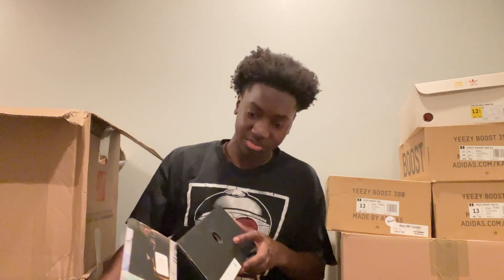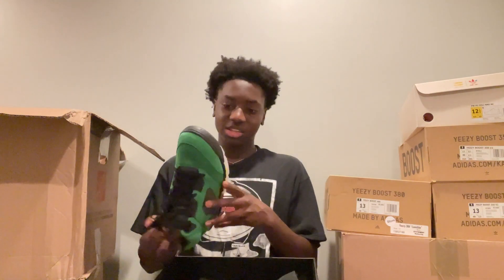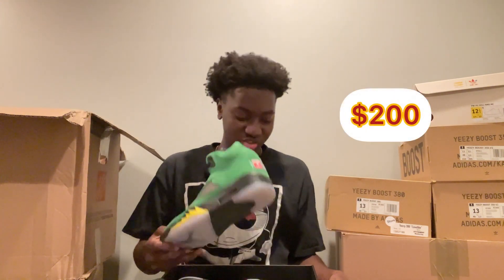Next up — Jordan 5 Oregon. That's what they had on the label. Size 11 — these look like tried on. Man, it's like $200–$250 for a tried-on pair of Oregons.